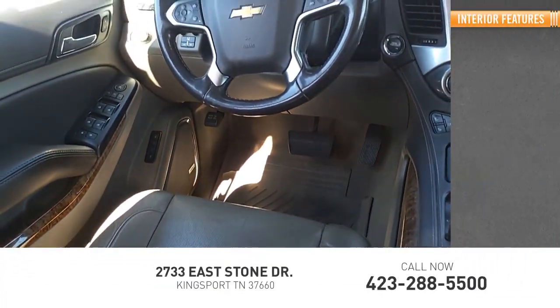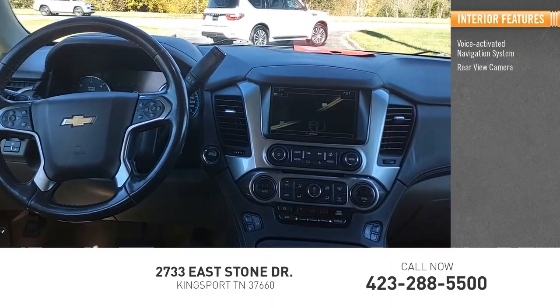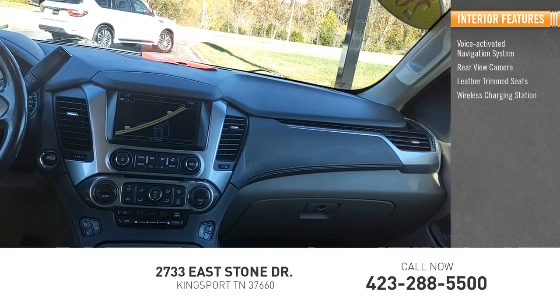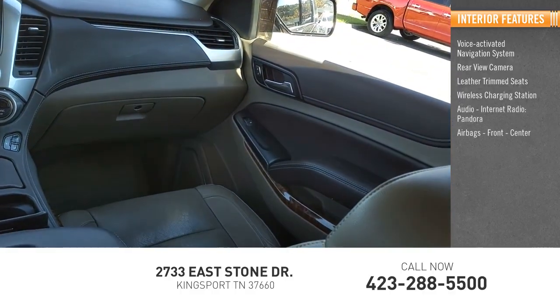Inside you'll find Voice Activated Navigation System, Rear View Camera, Leather Trim Seats, Wireless Charging Station, Audio, Internet Radio, Pandora, Airbags — Front, Center.